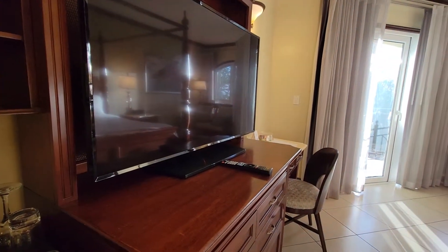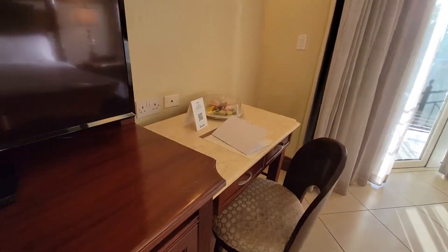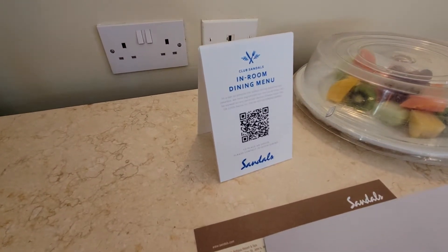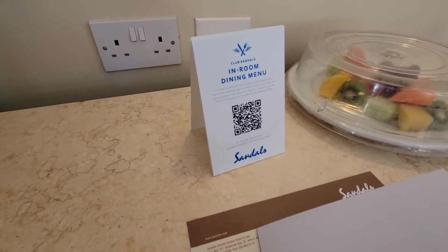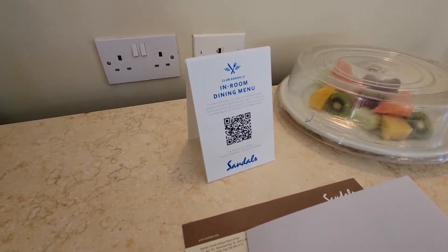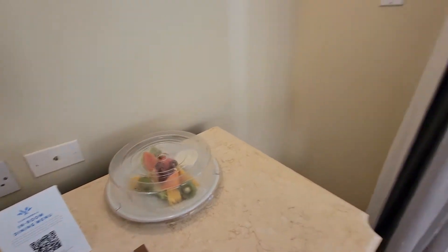Large TV. Desk area. For club-level and butler suites, you do have an in-room dining menu. The entry-level rooms here at Sandals do not have that. I have a welcome plate of fruit.